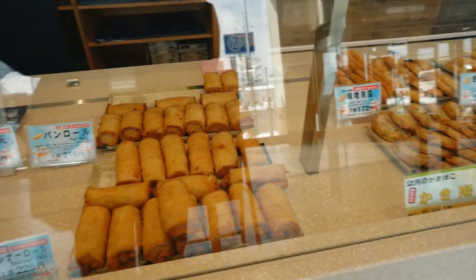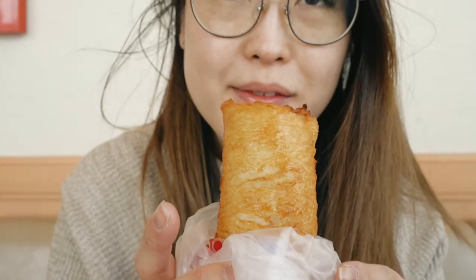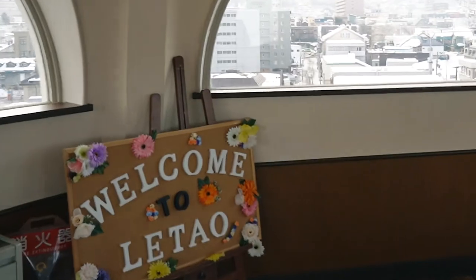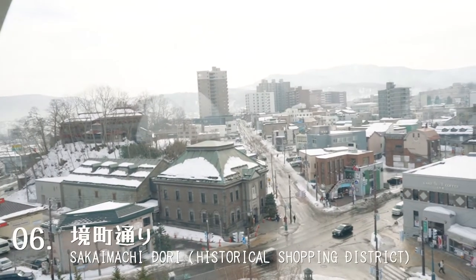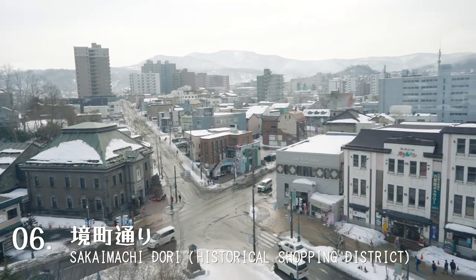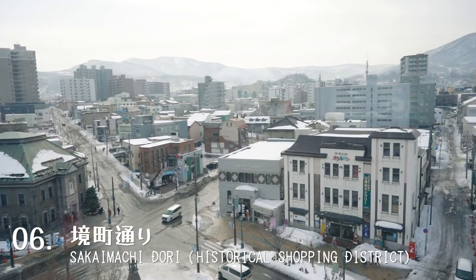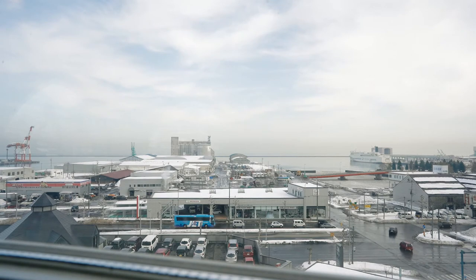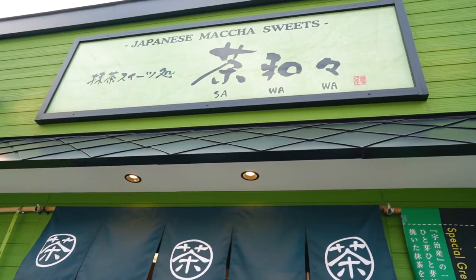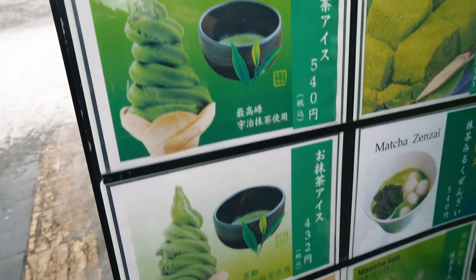The fish cake roll was quite unique — instead of having a chewy texture, it was airy on the inside, almost like a croquette, but crispy on the outside. The magazine also recommended going to the top of a clock tower where Otaru was originally founded; the observation deck overlooks the historical shopping district. Down below on Sakai Machi Street, we stopped by Sawa Wa for a treat.